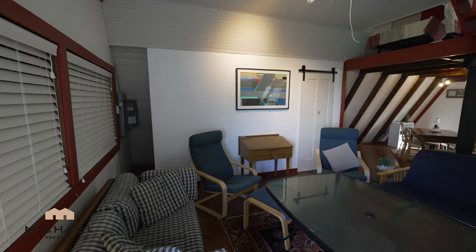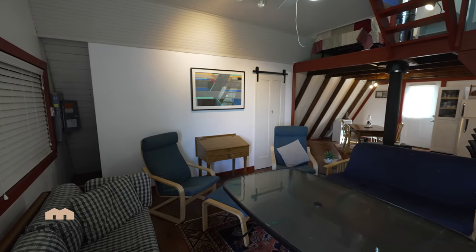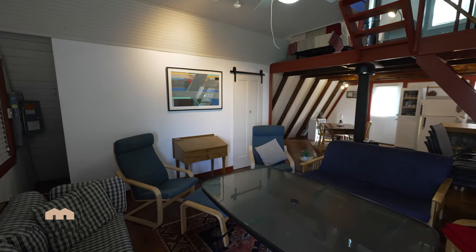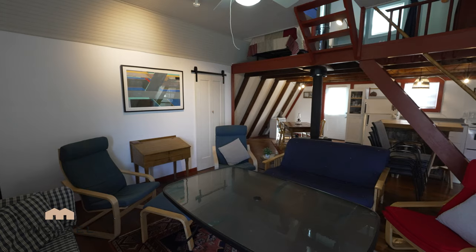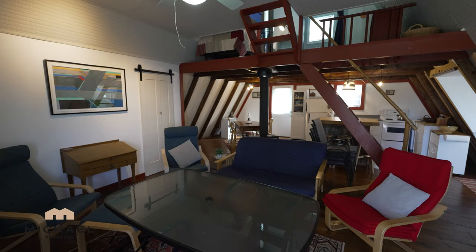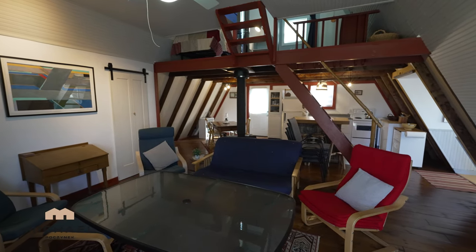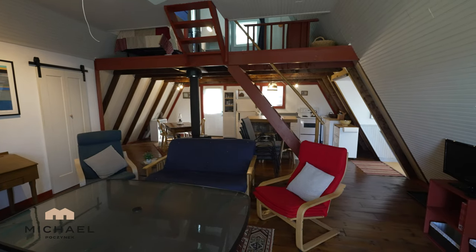Coming in through the front door we have two windows that offer a water view. That's your breaker panel in the corner there to the left, and there's a storage room there as well. This is the main living room. The dining room is in the back corner. We have an open concept kitchen coming up, and a bedroom and a bathroom to the right, and stairs to the second level.